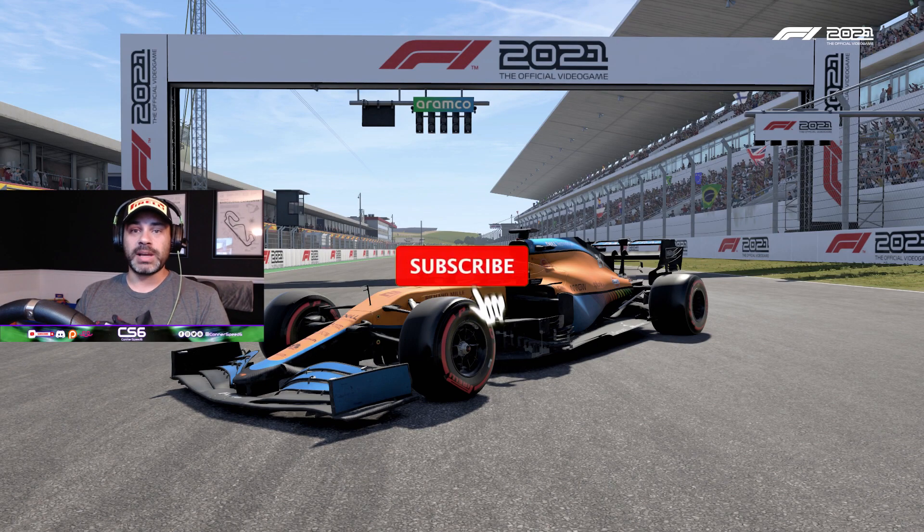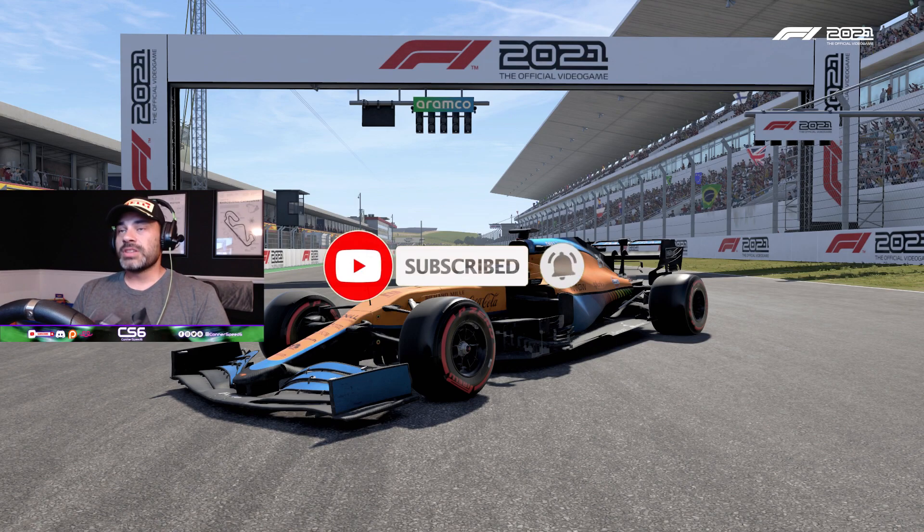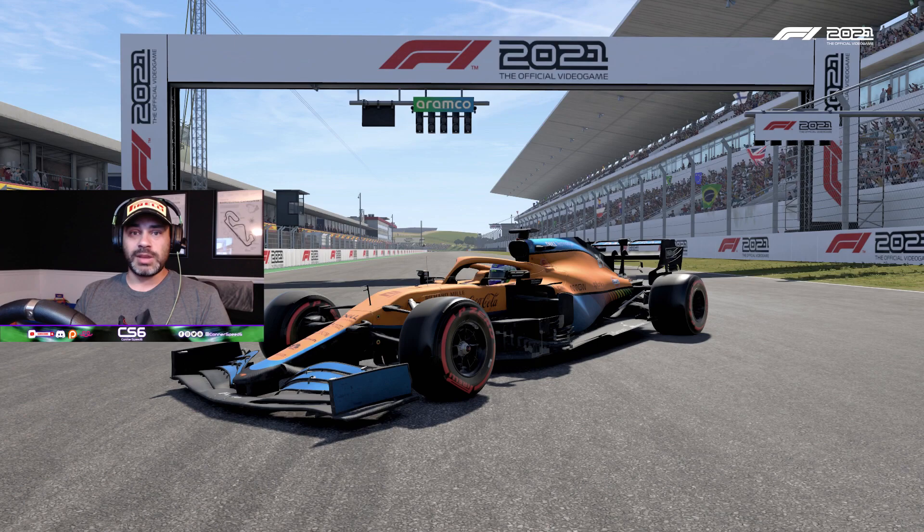If you're new to my channel, subscribe for more weekly content like this. What we're going to do is jump in and take a few laps around here and see how I do. Have you guys run this track yet? If so, what are your thoughts on it? Again, it's very difficult and very technical but I'm absolutely loving it so far.